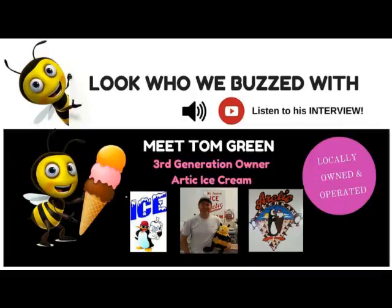As usual, we're buzzing around New Jersey. Since we have National Ice Cream Month coming up, we thought let's talk to the people who actually make the ice cream. We're at Arctic Ice, which is located at the Trenton-Ewing border. And I just want to welcome you to the show — tell us who you are and what you do.